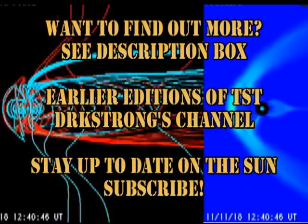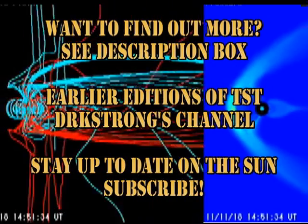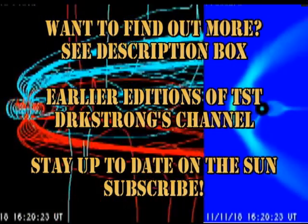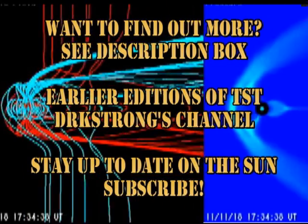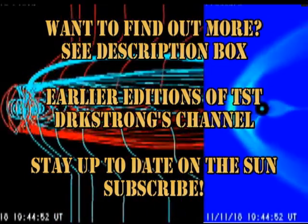If you want to find out more about what's going on in the Sun, see some of the links in the description box below. If you like this and want to see earlier editions of the Sun Today, go to my channel — they're all listed there. If you wish to stay up to date on what's going on in the Sun, please subscribe.